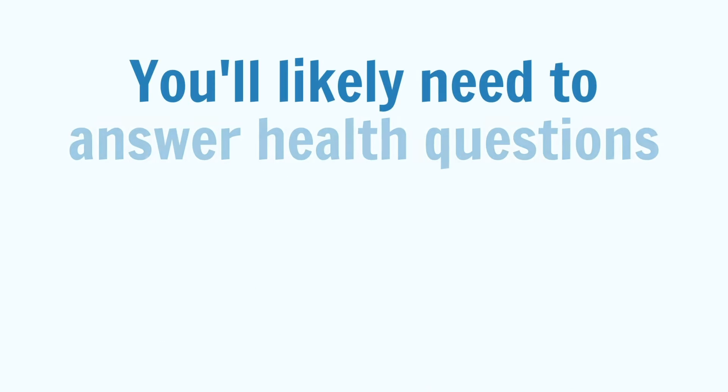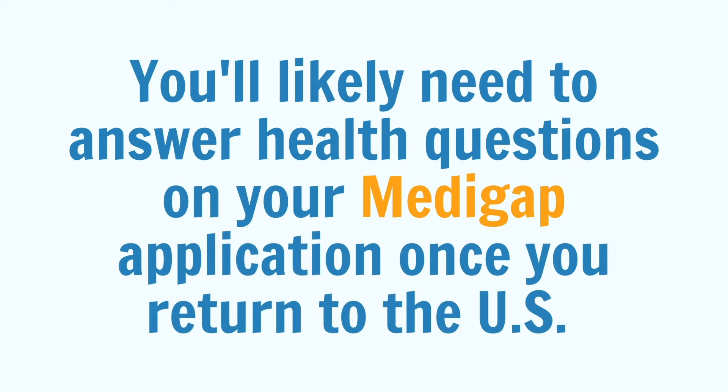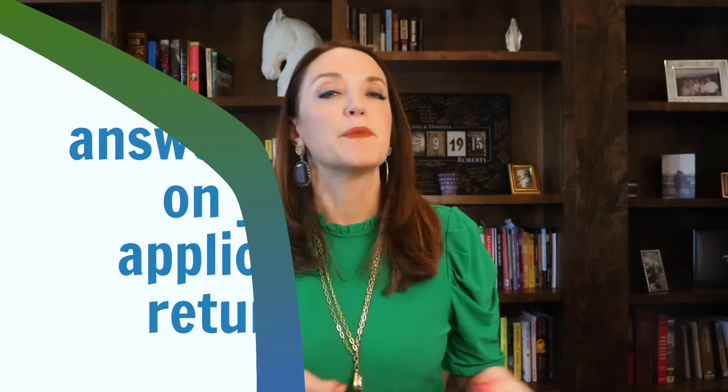Additionally, you would also have a Part D late enrollment penalty because you missed your opportunity to enroll in a plan when you first returned. If you are interested in a Medigap plan, you will likely need to answer health questions on your application once you return to the U.S. It all depends on when your Part B becomes effective. If you are within six months of your Part B effective date, you can apply for a Medigap plan with no health questions asked. If you've had Part B for more than six months, an underwriter will review your application and decide whether to issue your coverage, and depending on the state, your approval is not guaranteed.